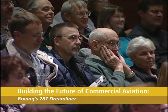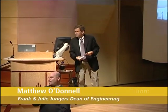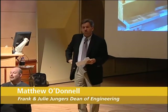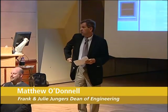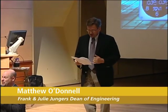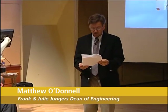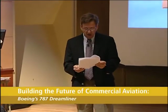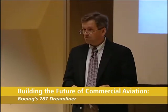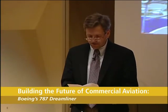We have two speakers tonight: one is from Boeing and one is from UW. The first will be Al Miller, who's a distinguished double alumnus of the college. He is the director of technology integration for the 787 Dreamliner program — or as I like to affectionately call him, he's the chief geek of the 787 project. He will tell you from the bottom up about the 787.